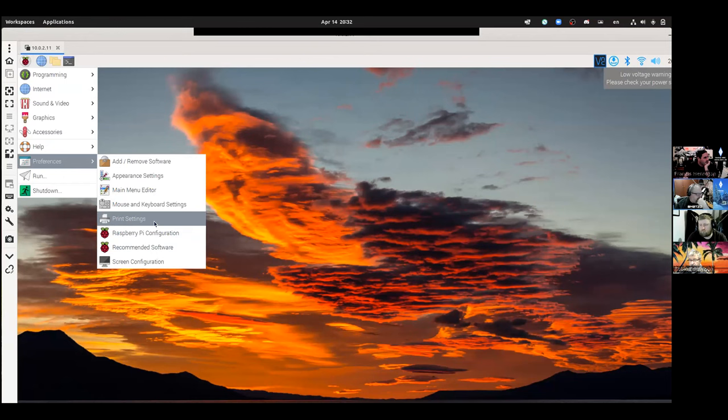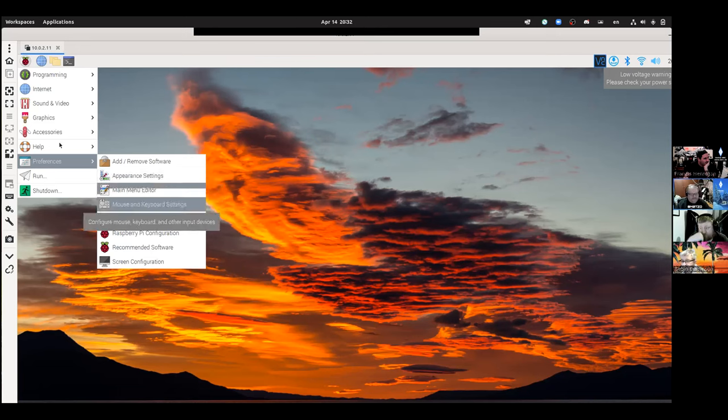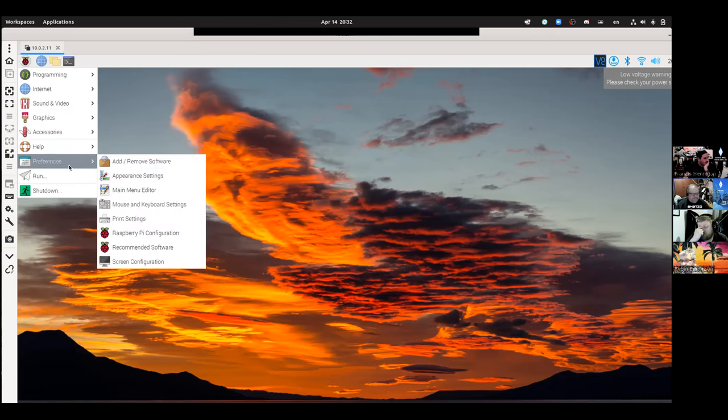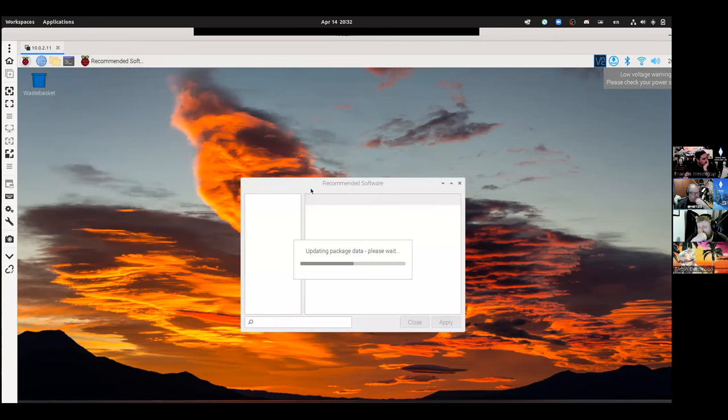There's a low voltage warning showing. The Pi 4 is very finicky — it actually needs 5.2 volts. Even at 20 amps it can give a warning if voltage drops to 4.8V. The early Pi 4 boards had a very broken USB-C power design; the newer boards are only a little bit broken.